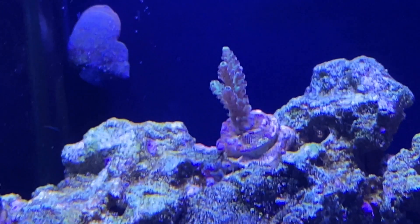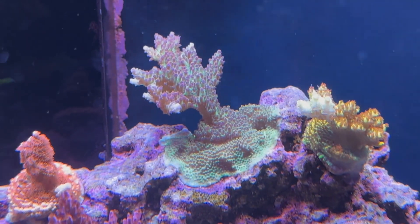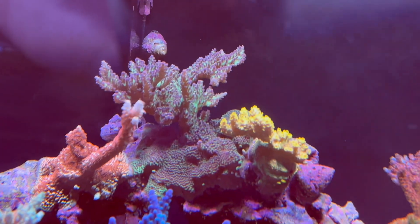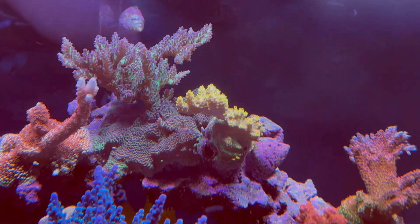Next, we have Upscale Microcladus from Reef Bone. Here it is at 12 months worth of growth, and 33 months of growth.